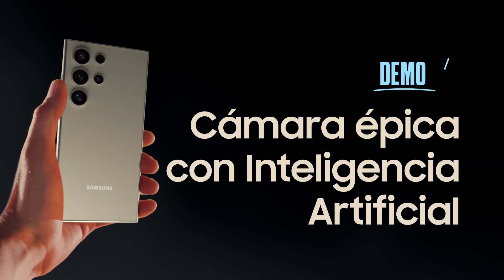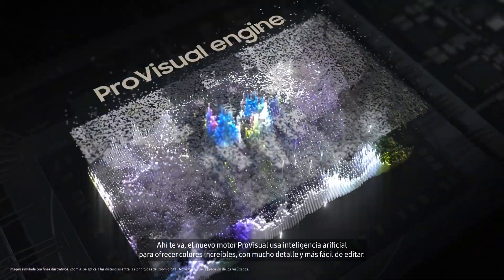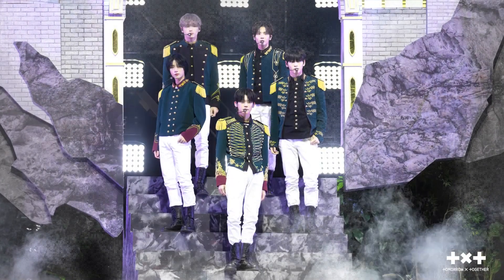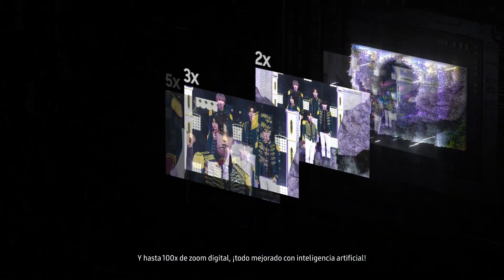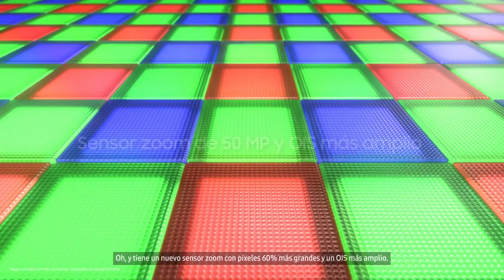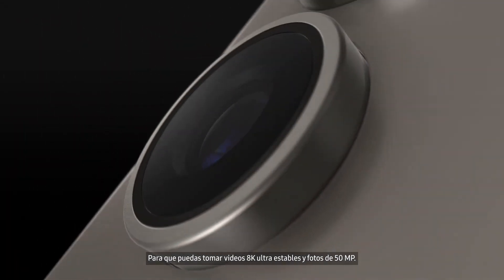Moving on. Camera. The new Pro Visual Engine uses AI to deliver amazing colors, extreme detail, and easier editing. The first quad tele-system enables four levels of optical quality zoom and up to 100 times digital zoom, all enhanced by AI. And it's got a new zoom sensor with 60% bigger pixels and a wider OIS, so you can shoot ultra-stable 8K videos and 50 megapixel photos.